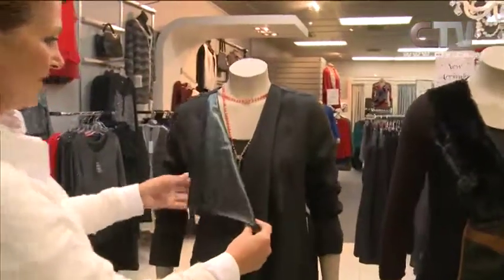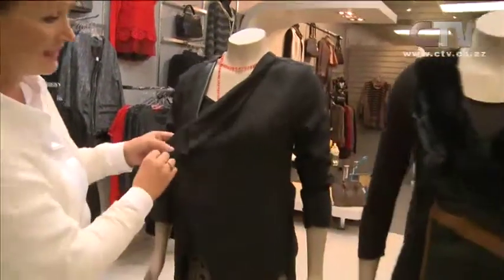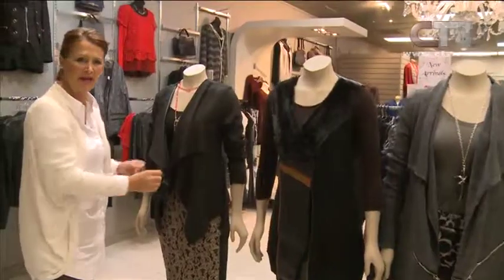Look at this for evening — isn't that just gorgeous? I wonder if that would even take you to the office, ladies. And once again, just that beautiful piece of faux leather detailing on the one lapel here.